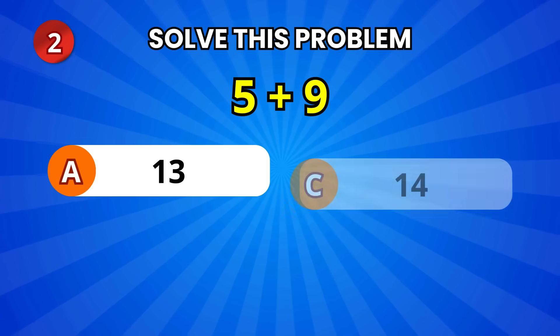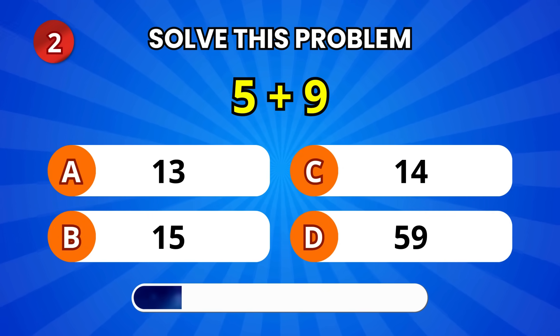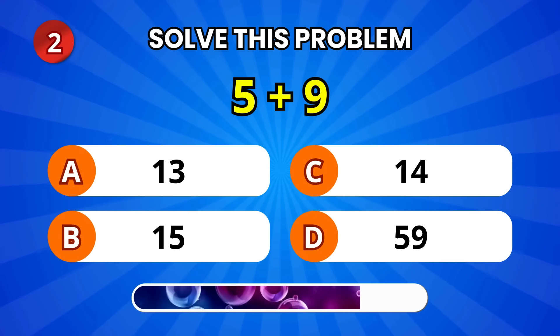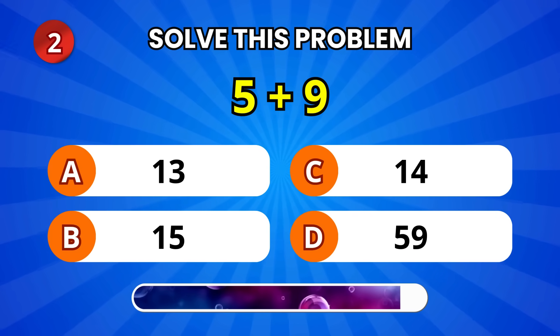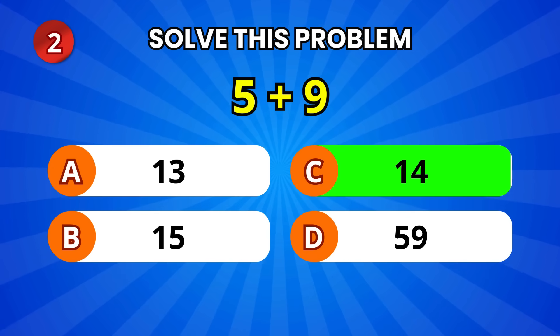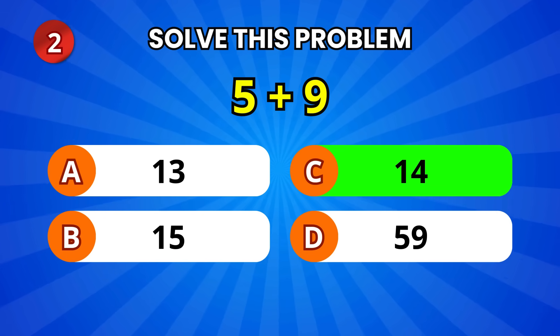Now tell me, 5 plus 9 equals what? That's right! 14! Well done!